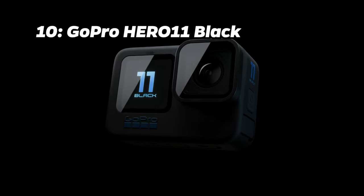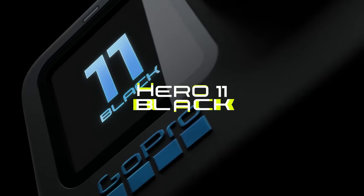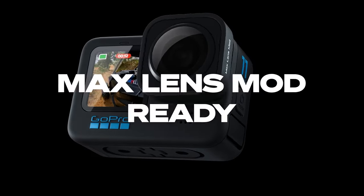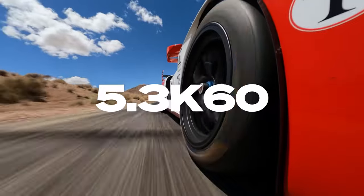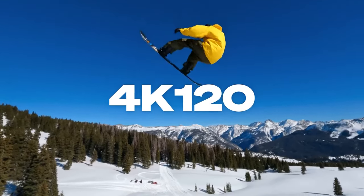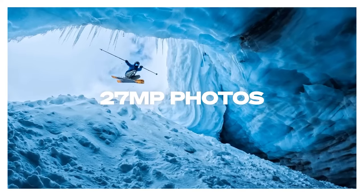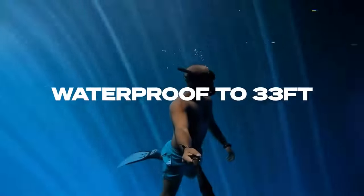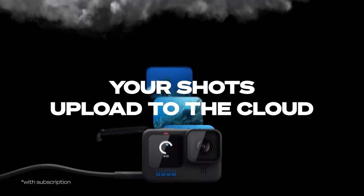Number 10: GoPro Hero 11 Black. Kicking off our list at number 10 is the GoPro Hero 11 Black. Priced at around $349, this action camera is impressive for its ability to capture 5.3K video at 60 frames per second, 4K video at 120 frames per second, 27-megapixel photos, and advanced stabilization. It justifies its price with its rugged, weather and water-resistant build, responsive touchscreen, and GoPro's legacy of excellence in action cameras.